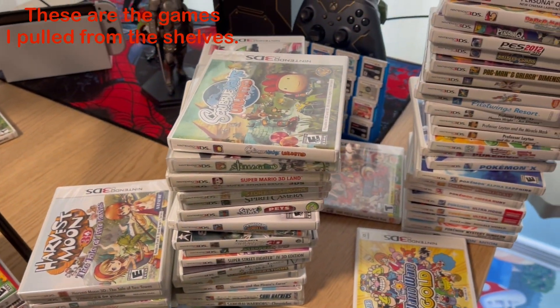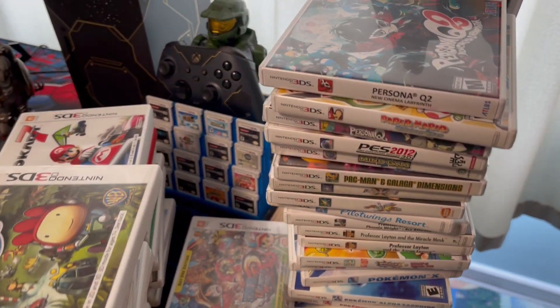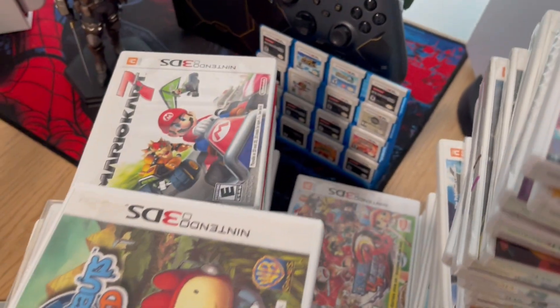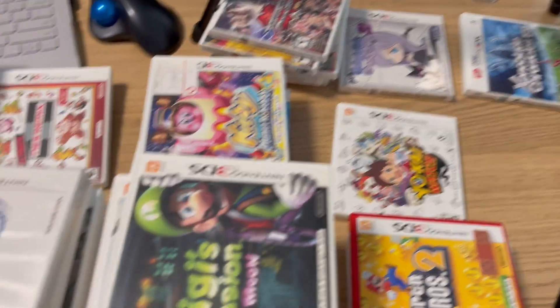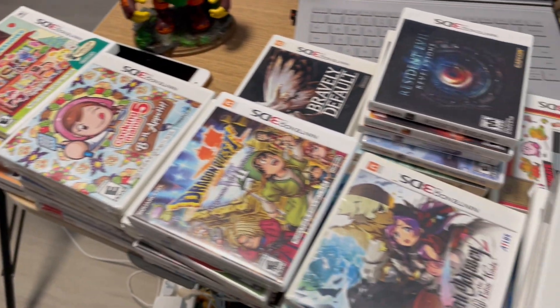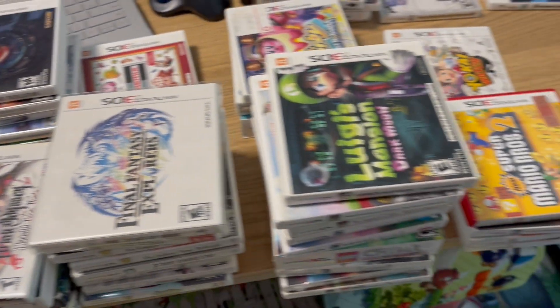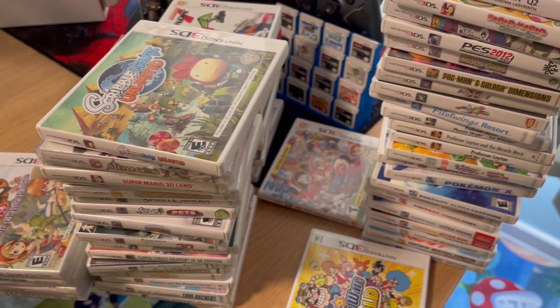I thought, let's go ahead and build a 3DS collection. This was January, and like I mentioned, Nintendo dropped that announcement in February saying they're going to shut down the 3DS eShop and the Wii U eShop — so get those digital games now if you want them. If not, the only way to get some of these games is buying the physical copies. So this was like perfect timing for me to build the collection.